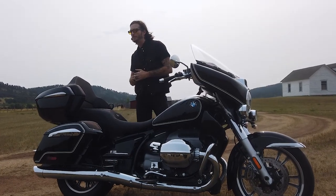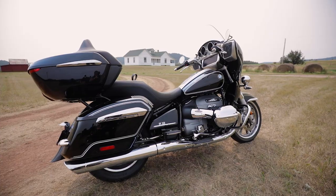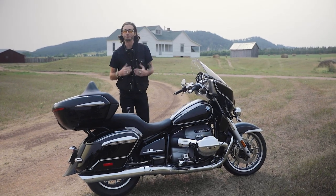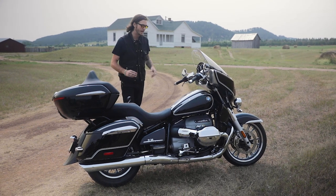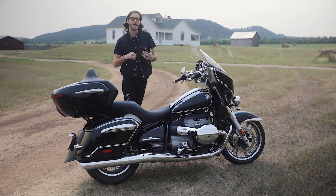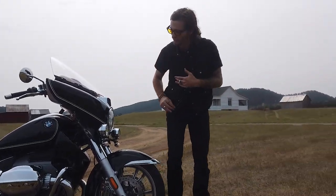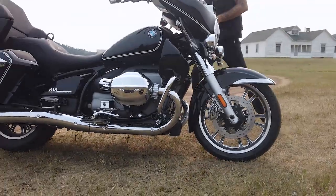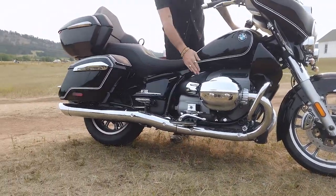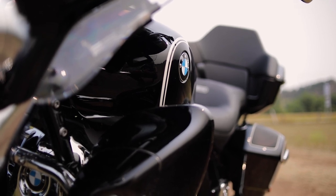The base MSRP for the Transcontinental is $24,995, but in true BMW fashion you rarely see the stock bikes stripped down without accessories. Here we have the first edition. The first edition package adds $2,150 and includes a lot of the chrome you see here — that front engine cover, the chrome head cases, the intake cover, and the metallic black paint with double pin striping.